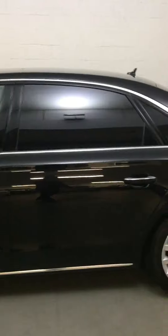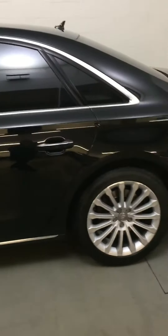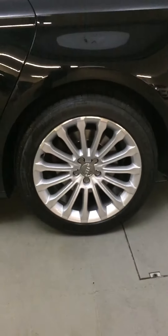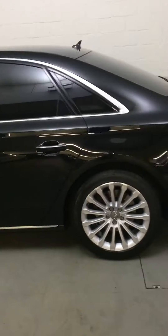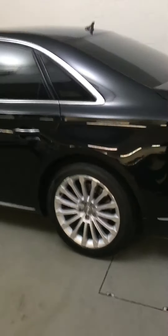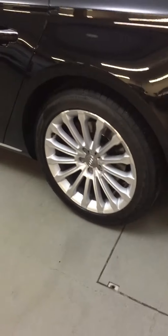It's got privacy glass in the back which is an upgrade. It's also got blinds on both rear sides and also the back as well, which is controllable from the rear inside of the car. The alloy is in very good condition.